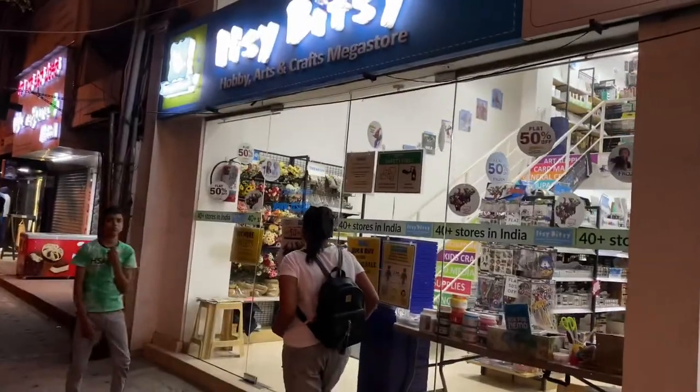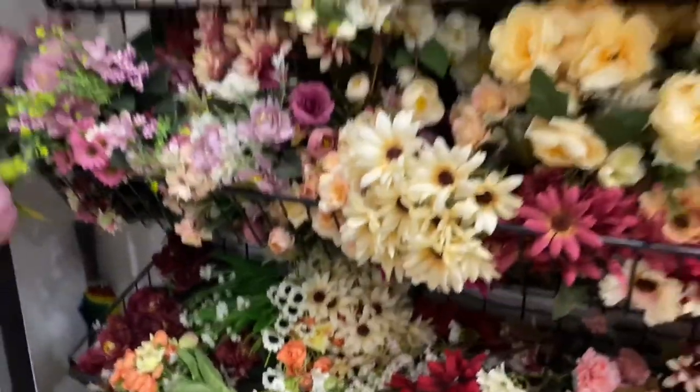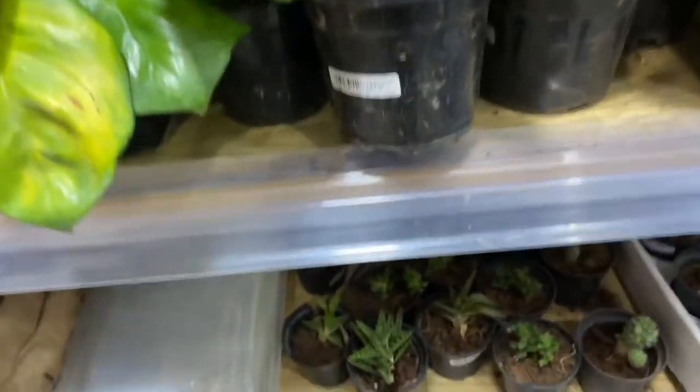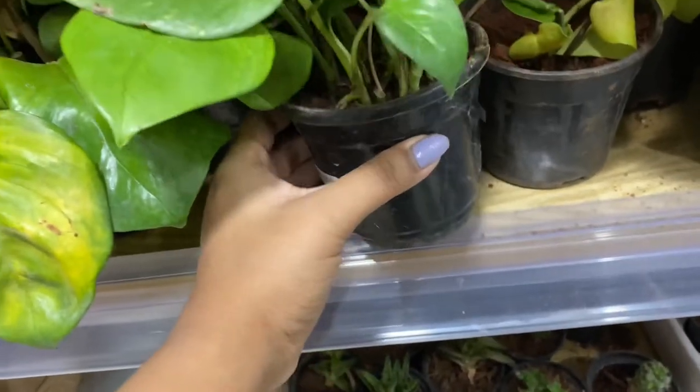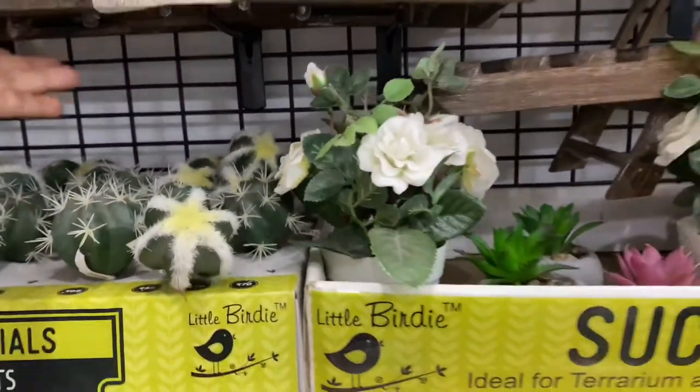Please subscribe to my channel and let's go! So guys, here we are at Itsibisi. At the entry, you will get artificial flowers in bunches — you can see the prices are $120 to $129, going up to $200 to $300. Then you will also get some indoor plants and artificial plants to choose from.